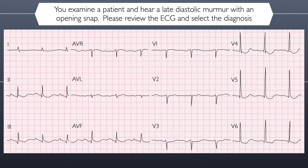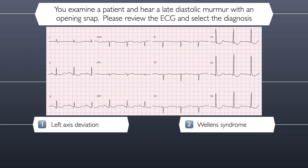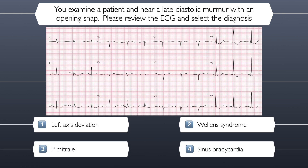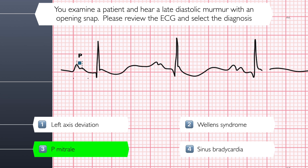You examine a patient and hear a late diastolic murmur with an opening snap. Please review the ECG and select the diagnosis. Here are your four possible answers: left axis deviation, Wellen's syndrome, P-mitrale, or sinus bradycardia. The correct answer is P-mitrale. This is confirmed by having a P-wave that has two peaks, separated by at least one small square, and having a duration that is prolonged greater than three small squares.